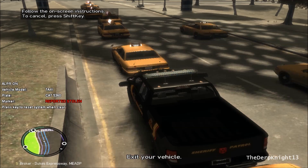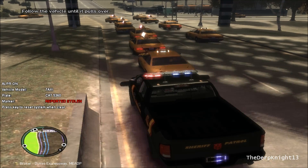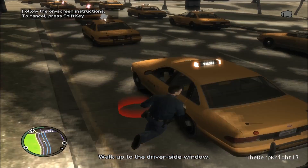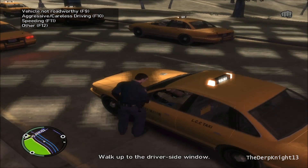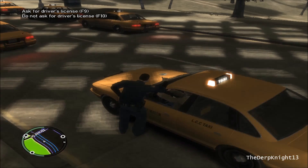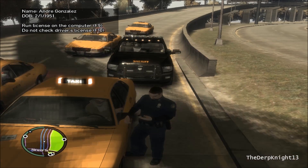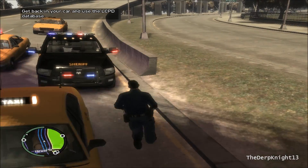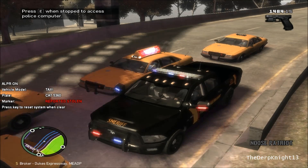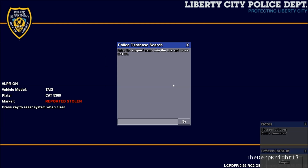Pull this bad boy over — actually let's wait till we're out of it, let's get it on the road here. Either way, you're gonna have to take him out of his car because apparently it's been reported stolen. Pretty cool — it stays on your LCPDFR menu too.